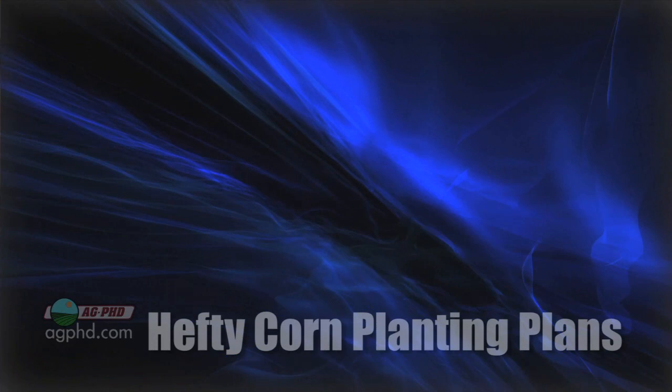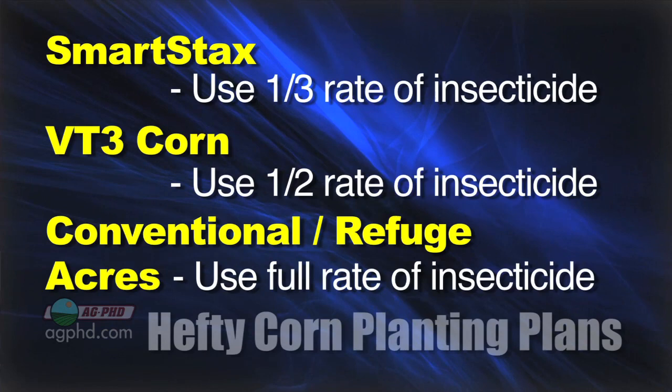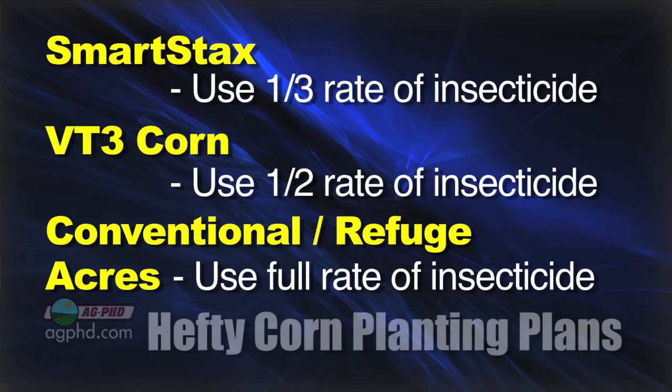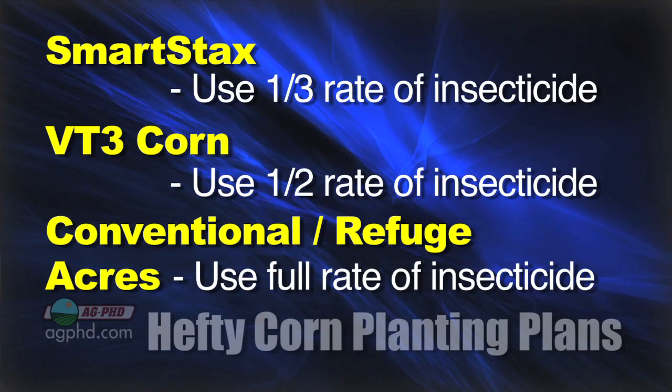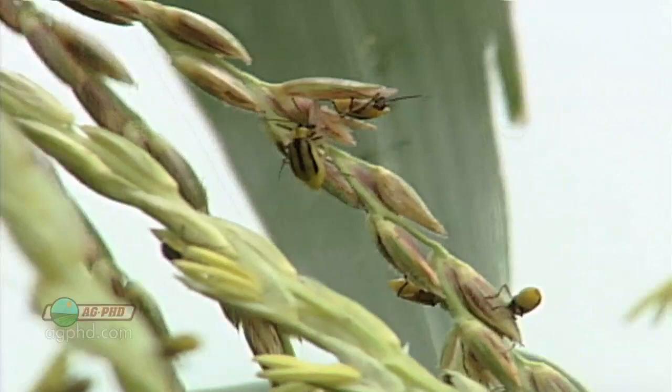What we are doing on our farm: with the SmartStax corn that's got two Bt traits, we're less worried about rootworm resistance — I don't think there's anything resistant to both traits at this point — so we're just running with a one-third rate of insecticide. Capture would cost us probably three or four bucks an acre; Force would probably cost us five. In the VT3 corn, we're going to run with at least a half rate, if not a two-thirds rate of insecticide. If we have refuge corn, then we'll be running a full rate, whether we're in continuous corn or a corn-soybean rotation, because in our area there is a lot of corn and we're going to have corn rootworm problems, period.